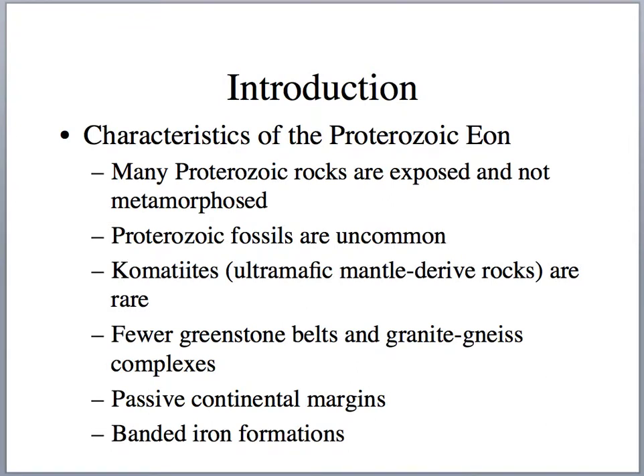Many Proterozoic rocks are exposed and not metamorphosed, so we can interpret them more easily. We find plenty of fossils — microfossils and even multicellular fossils — but basically all of them are soft-bodied fossils. Temperatures have decreased, so we start to see fewer ultramafic rocks, fewer komatiites, and fewer greenstone belts. We start seeing more passive continental margins as cratons form and break up, and the Proterozoic is when we see most of the banded iron formations.